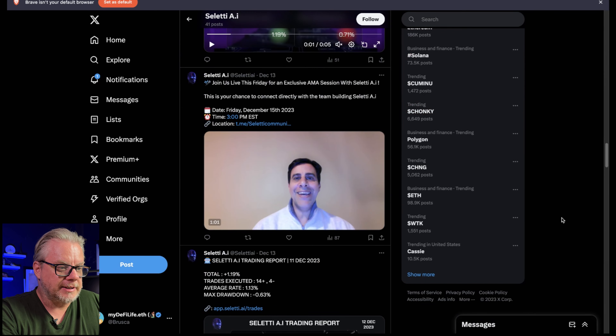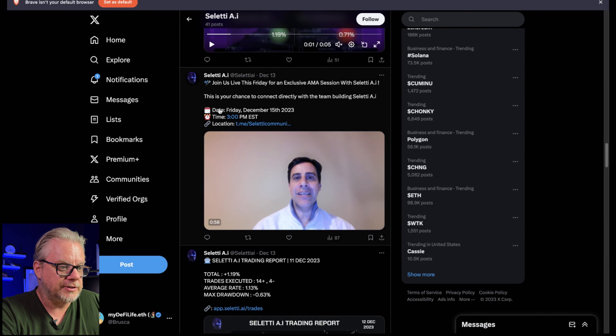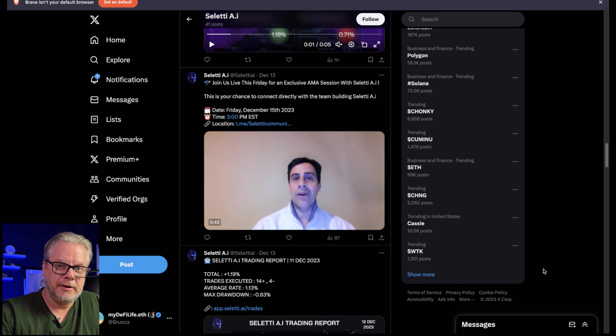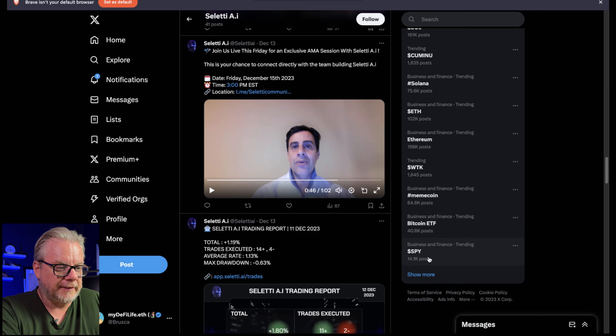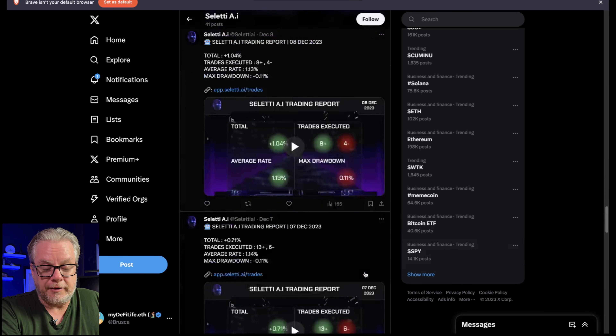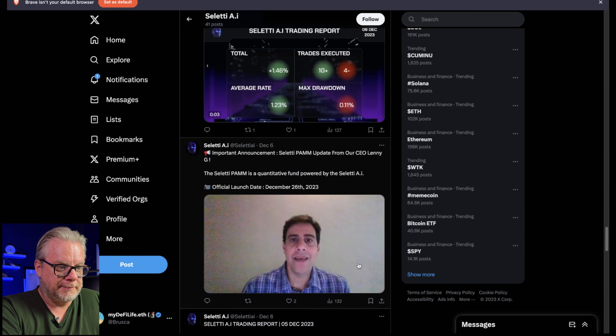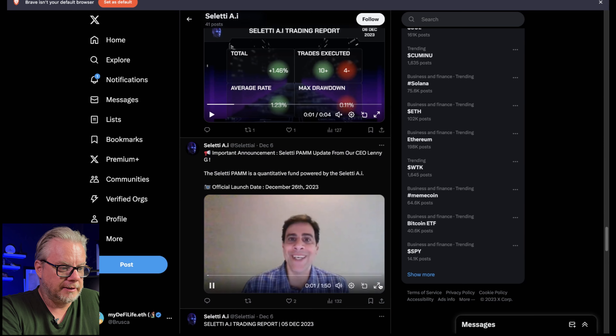Jumping back to Twitter, they've added a CEO to the project. There's an announcement: join us live this Friday for an exclusive AMA session with Celeti AI — a chance to connect directly with the team. The AMA is linked in the Telegram group, so make sure you jump on the Telegram link in the description if you want to listen. This is the new CEO for Celeti AI. They have plans to stick around for quite some time, not like usual DeFi plays that are around for a couple of months and disappear. The CEO announcement is titled: Celeti PAM update from our CEO, Lenny G — Celeti PAM is a quantitative fund powered by Celeti AI.